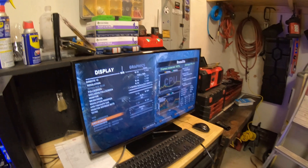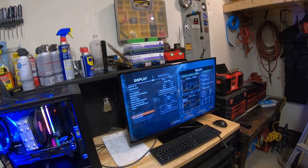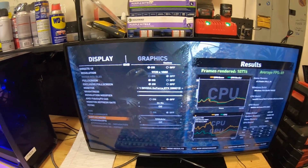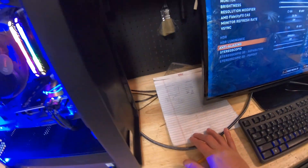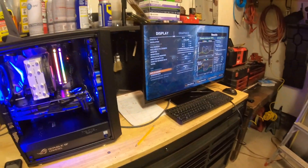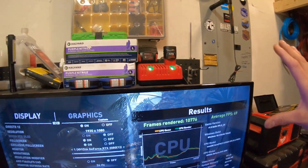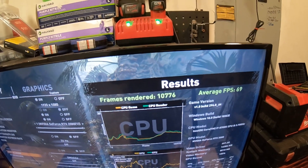We really didn't get a huge significant frame boost. Maybe in different games you might get more — doing the math, maybe a couple percentage points more — but nothing significant that makes me say I need to go out and spend $100 on new memory when I have memory here that works just fine. On the 3DMark, we did get a decent points boost, going from 10,548 to 10,693. I'm sure if I adjusted the timings and clocked the memory a little more, I could probably squeeze more points out of it and maybe get three to five, maybe six more frames per second in Tomb Raider.